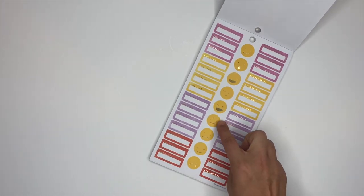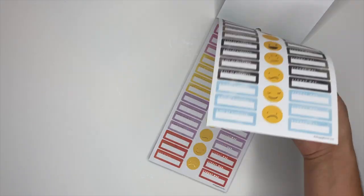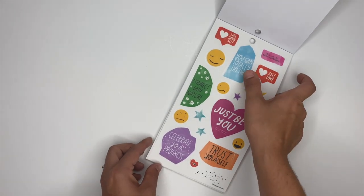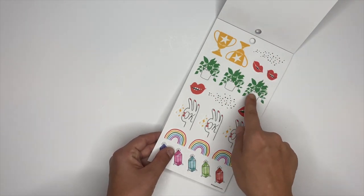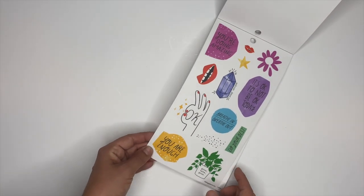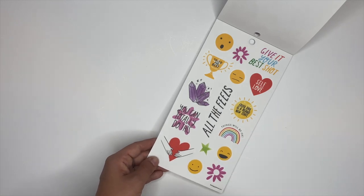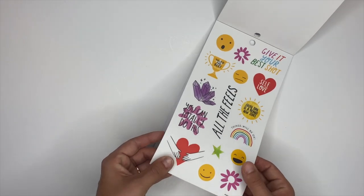Some little smiley ones with smiley faces and sad faces. Then we get into some clear stickers — 'trust yourself,' 'just be you,' 'you can totally do this,' 'connect with nature.' I love the little dot ones. We've got plants, lips, rainbows, diamonds, trophies — 'you are enough,' 'grow babe grow,' 'give it your best shot,' and some more emojis. 'All the feels' — it's a really cute sticker book!